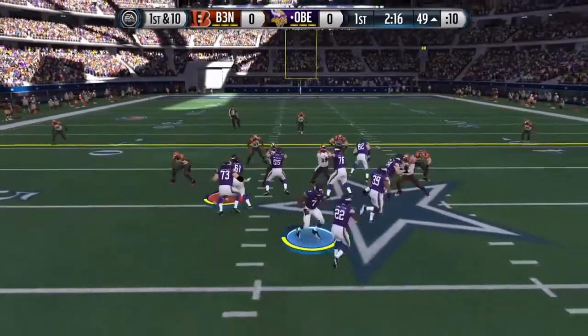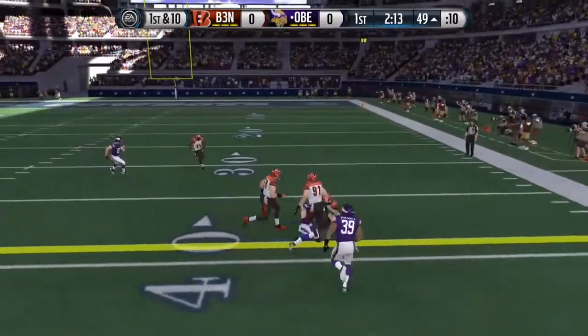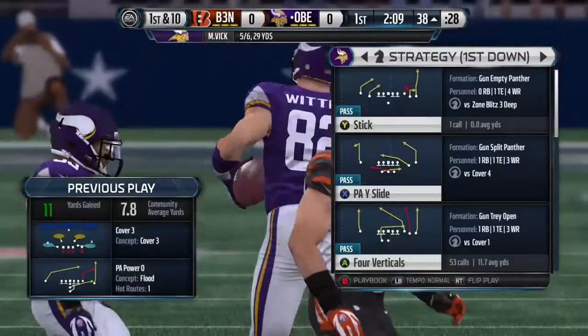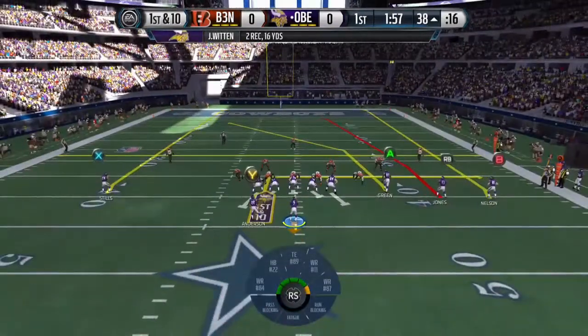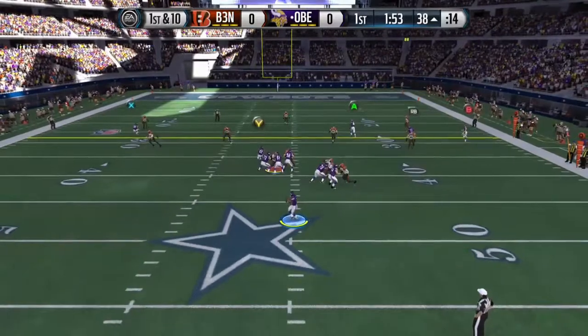First down at the 49 — keeps it, the Vikings get a first down. That was an easy completion for the quarterback on the play action pass, and it fools the defense. Look how aggressive the offensive line is — they sold the play to the defense and the quarterback took advantage.